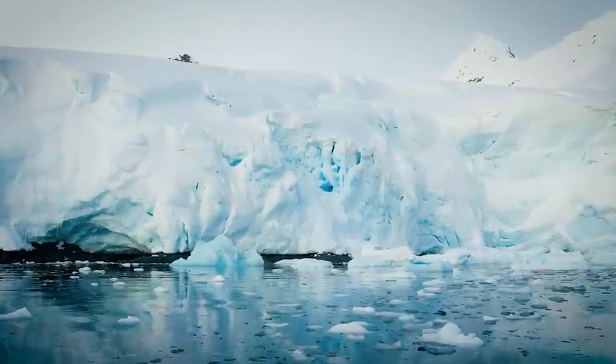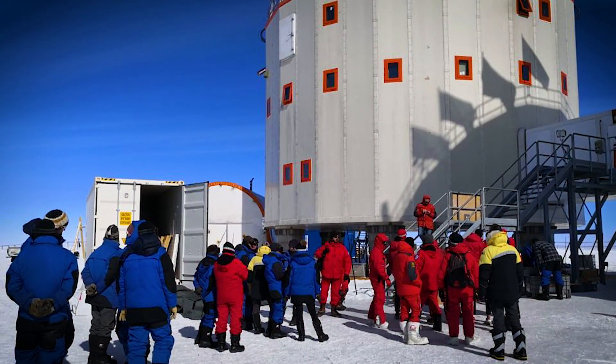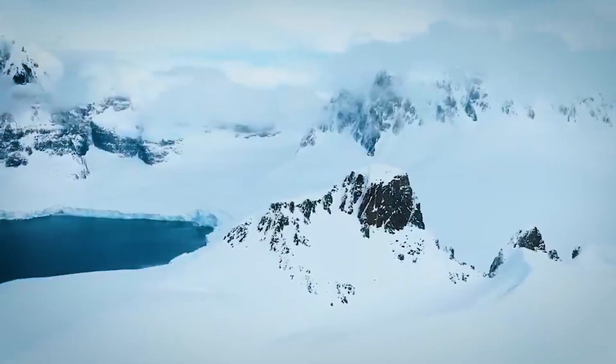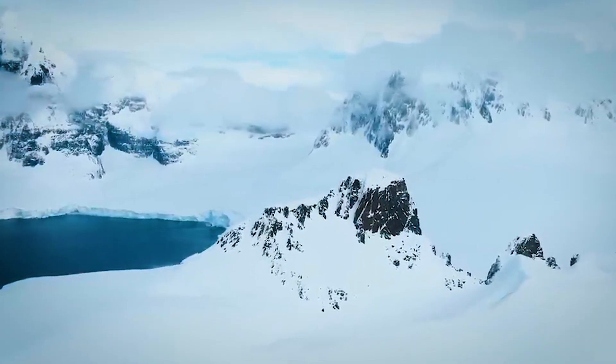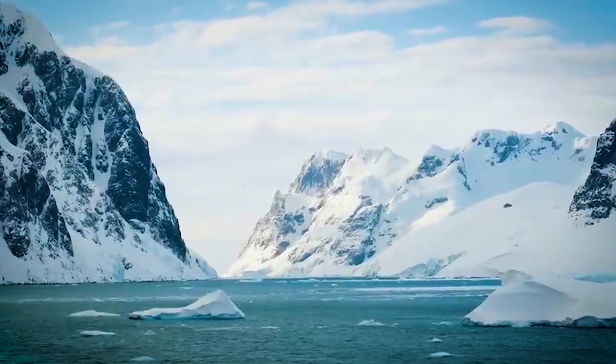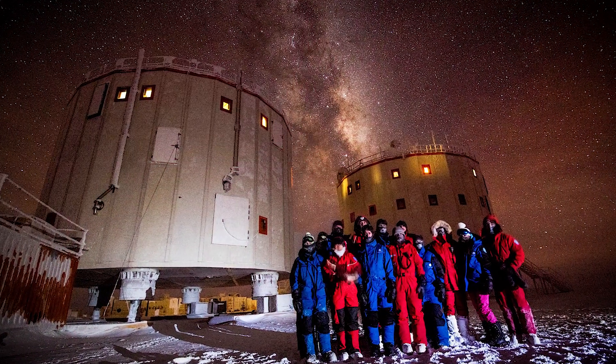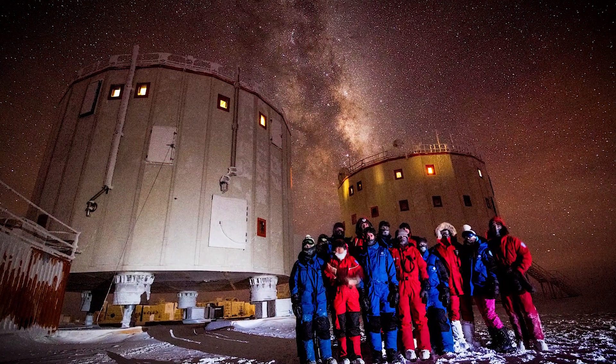So how do people survive here? For nine months of the year, Concordia is completely cut off — no planes, no supplies, no way out. And with temperatures dropping to minus 80 degrees Celsius, that's minus 112 degrees Fahrenheit. It's not merely cold; it's dangerously cold.